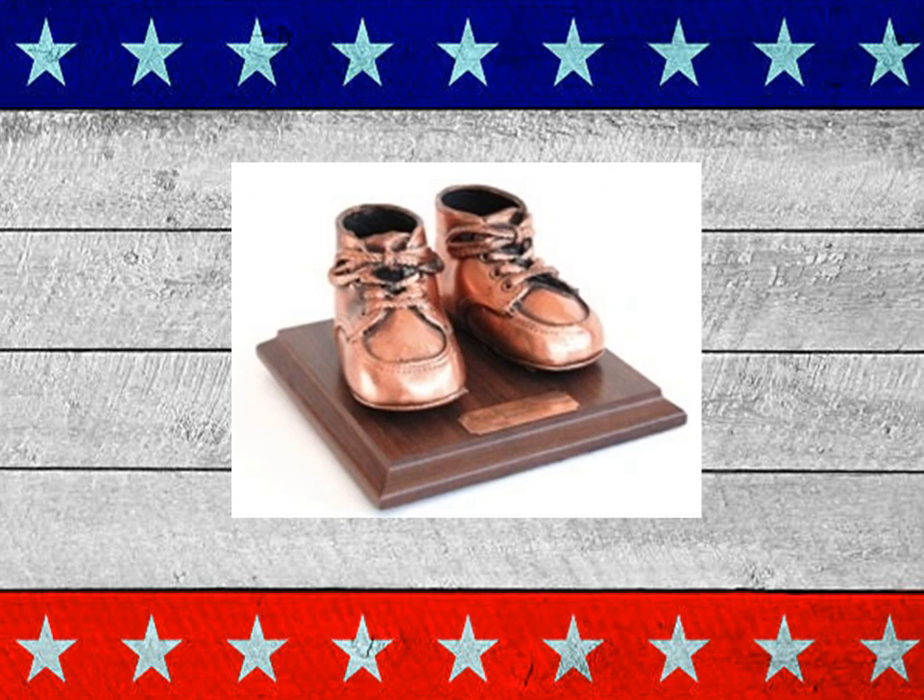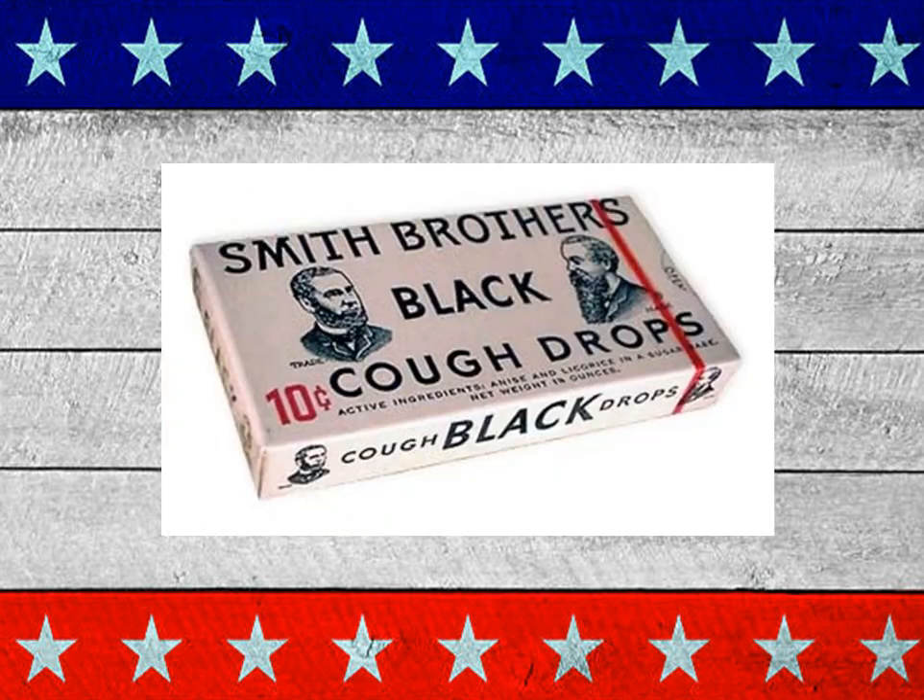Do you remember the bronze shoes? Many parents sent their baby's first shoes off through the mail and they would come back bronzed. And the Smith Brothers' cough drops — it's about all that you had. Ten cents.